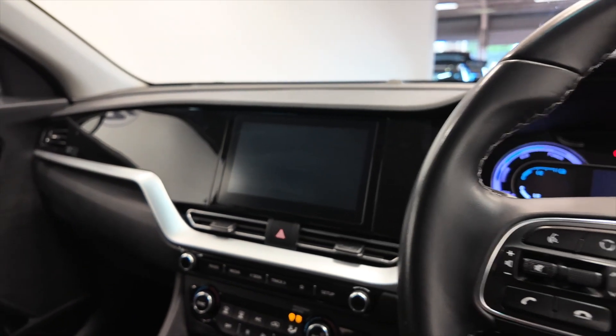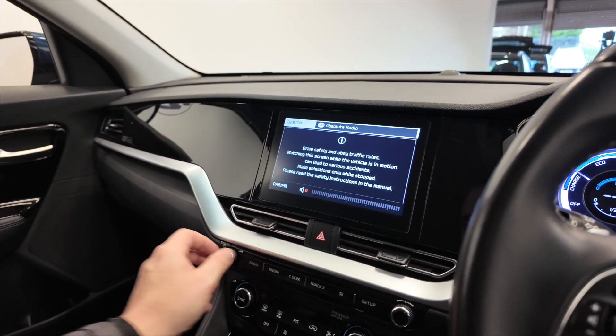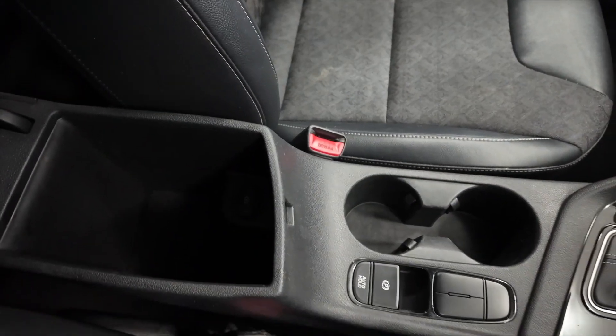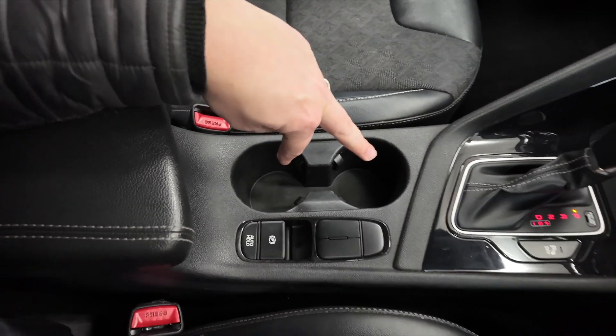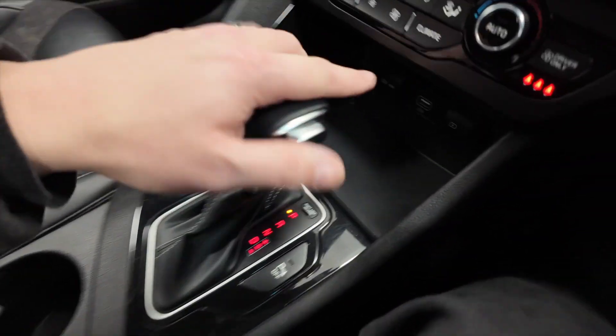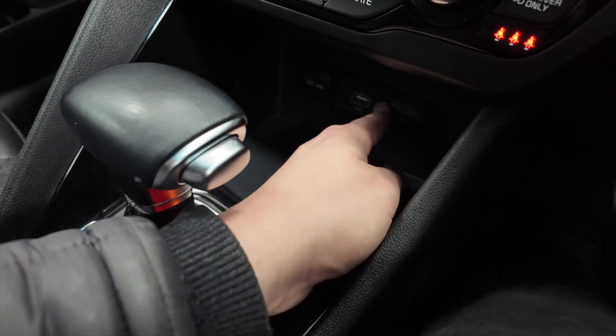This is key ignition, so I'll just pop the key in there and start her up. As you can see you've got a central armrest which lifts up to reveal some storage, and there's also a 12 volt port in there. A couple of cup holders, your parking brake, automatic gearbox, and a bit of space here with a USB, 12 volt and another USB port.